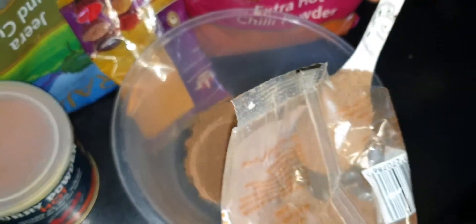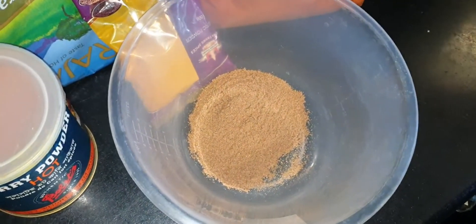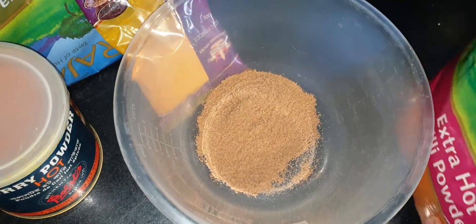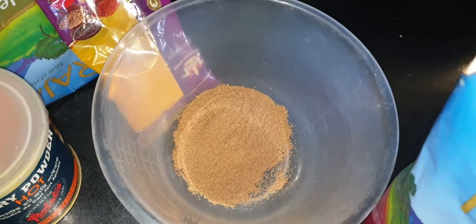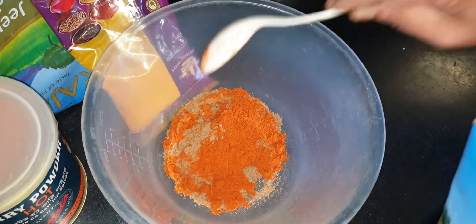This powder can be changed. The chili powder is so hard to keep. Keep your chili powder carefully.